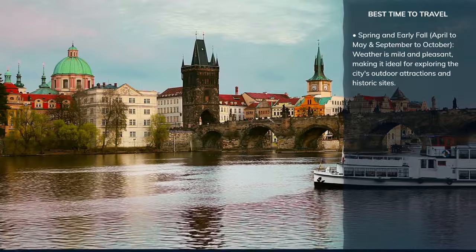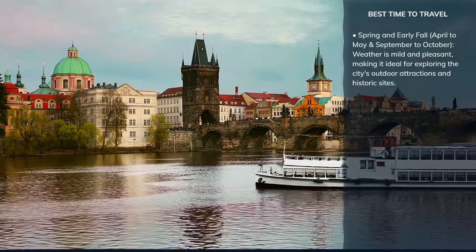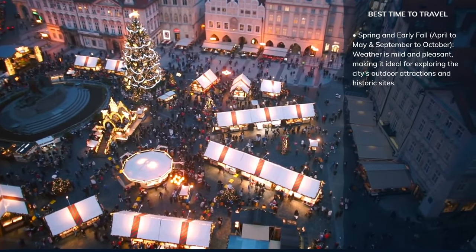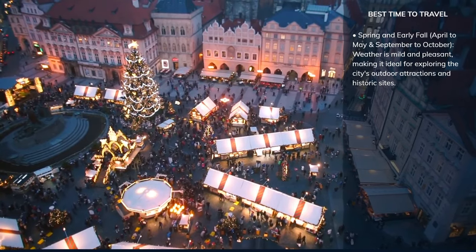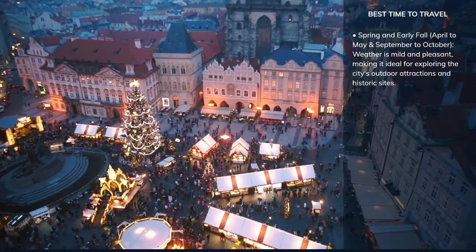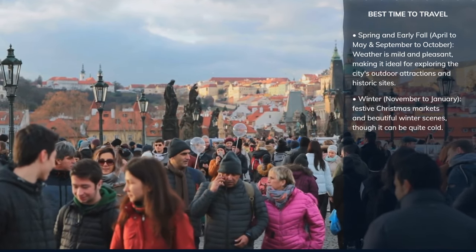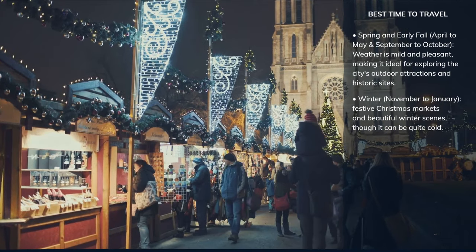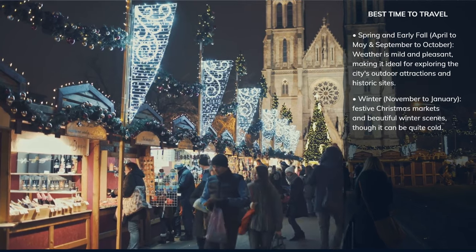Charles Bridge and the Old Town Square are also best enjoyed in these seasons. These times offer a good balance between enjoyable weather and the availability of cultural events, making them perfect for experiencing the city's vibrant atmosphere. It's worth noting that Prague has its charms throughout the year, including festive Christmas markets and beautiful winter scenes from late November to early January, though it can be quite cold.